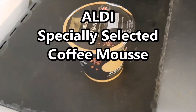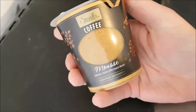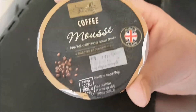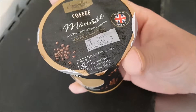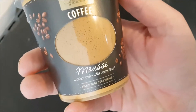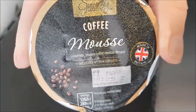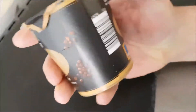Well, hello and welcome to the video. This is Big Harry Keb in the kitchen, on top of the microwave — my usual perch for such things. I'm going to be trying this: it's an Aldi product, made for Aldi stores in the UK and Ireland. It's their Specially Selected Coffee Mousse, made in Britain.